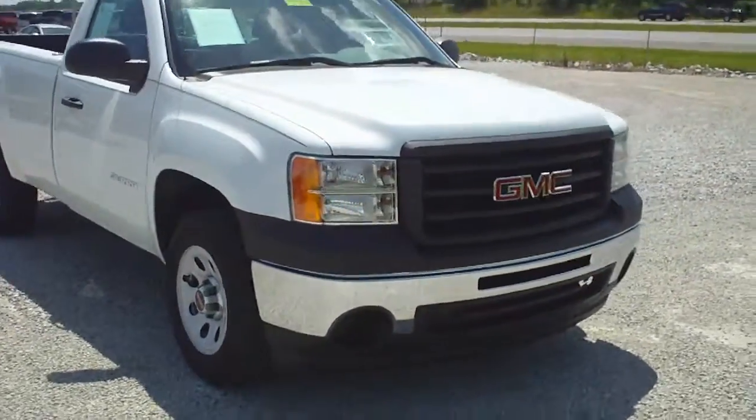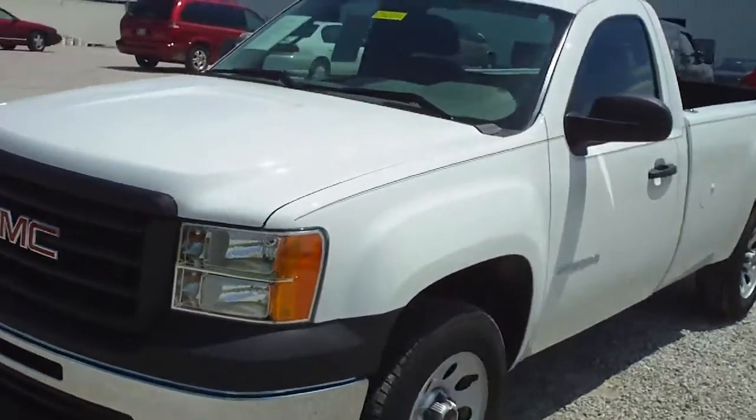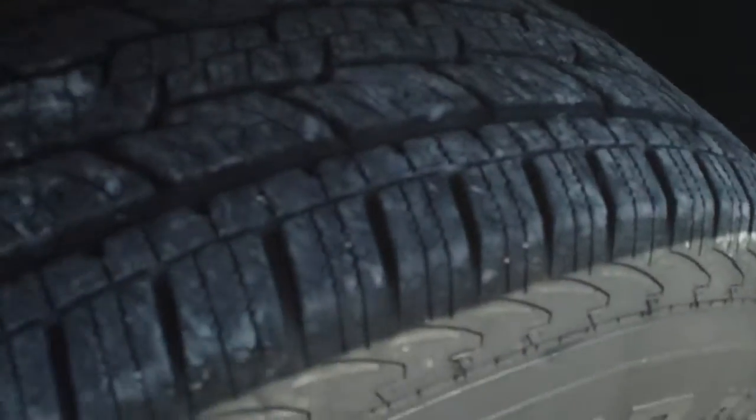It's got the 4.3 liter V6, 4-speed automatic transmission. The body's in nice shape, paint's in great shape, and tire tread's great.